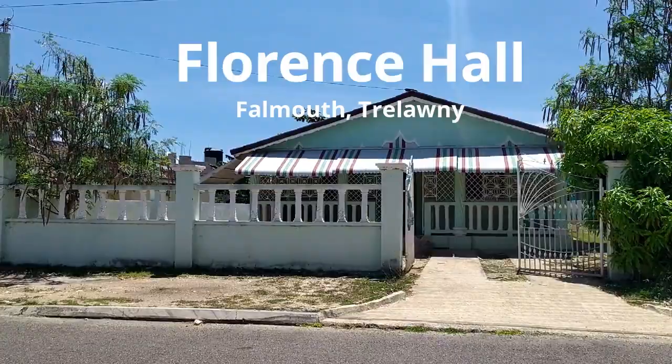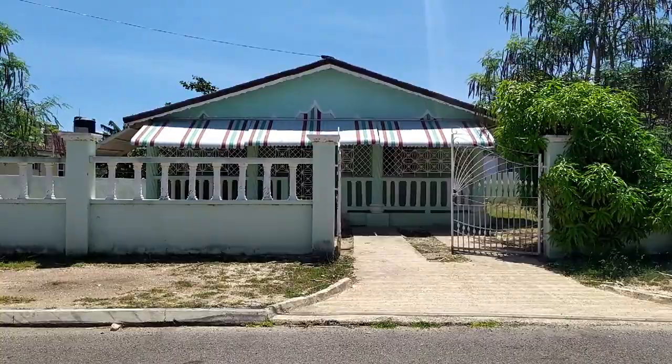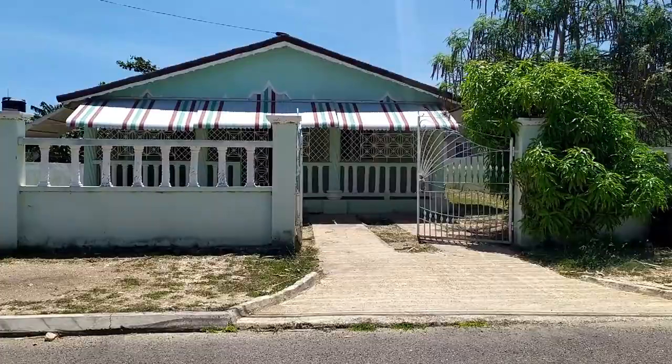Hi, I'm Claudia. Thank you so much for opening this video. I'm in Jamaica, I'm a real estate agent. And today I have a gem for you. I'm inside the Florence Hall community out in Trelawney.